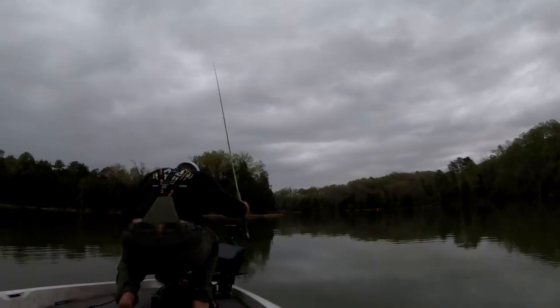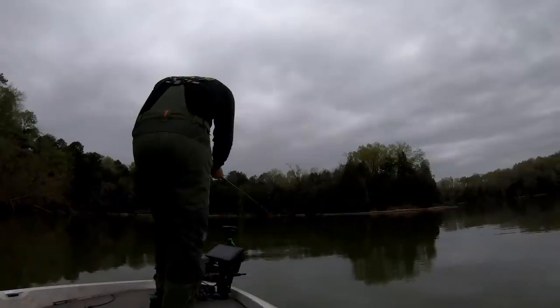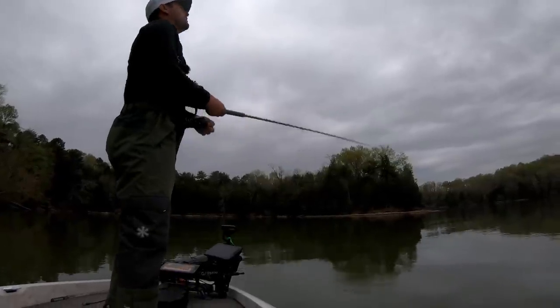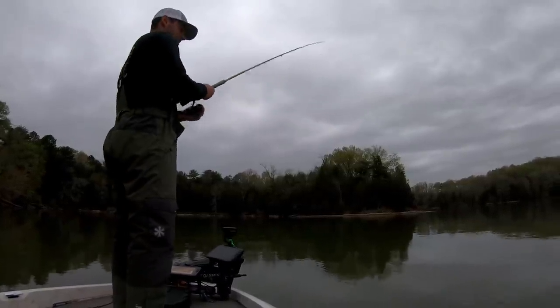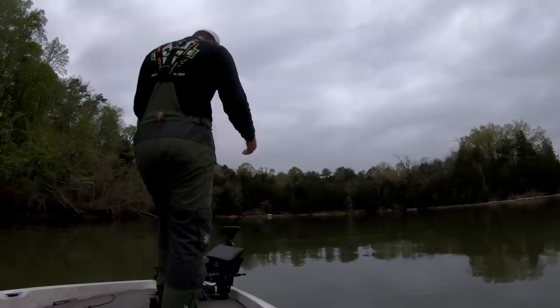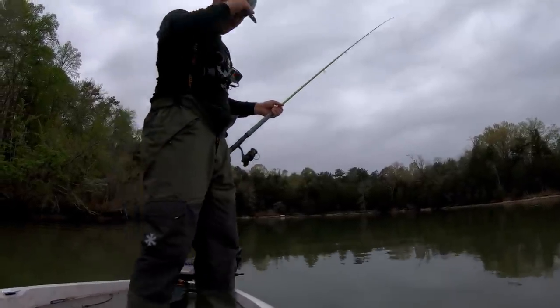Unfortunately, while downloading my footage the footage from my chest cam got completely deleted, so the rest of this tournament is all going to be from this secondary B-roll camera. Oh my goodness — no! Did not have my drag set. I can't believe I just did that. I had him.